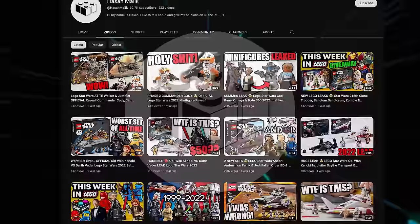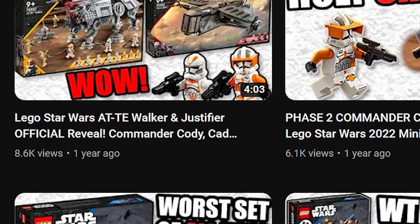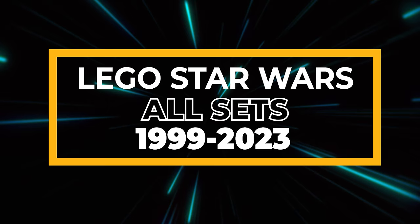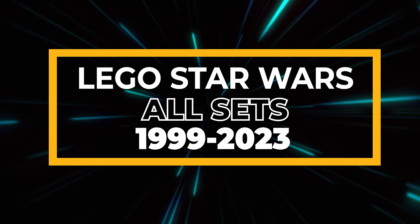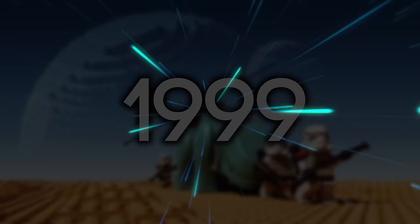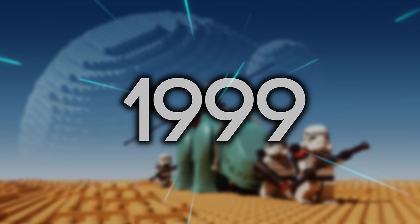What is up guys, Hassan Malik back here again after a very long time. I haven't made a video in over a year and I'll get around to explaining why at some point in the future, but for now I want to get back to what we do on this channel and talk some LEGO Star Wars. This video will be following a little bit of a different format — I'll actually be talking through the entire thing, so if you're feeling a little sick of my voice, feel free to mute me and play some music in the background.